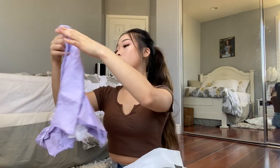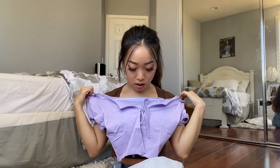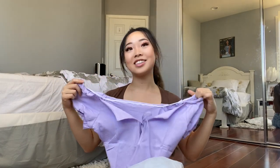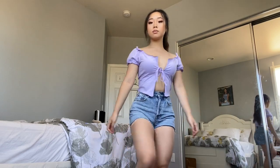The first item is this purple crop top with a tie in the middle and it has these stretchy sleeves that give off a puffy look. It does look a little bit big. I like this top but I'm very petite and I'm not sure if it'll fit — I got this in a size extra small so we will see.